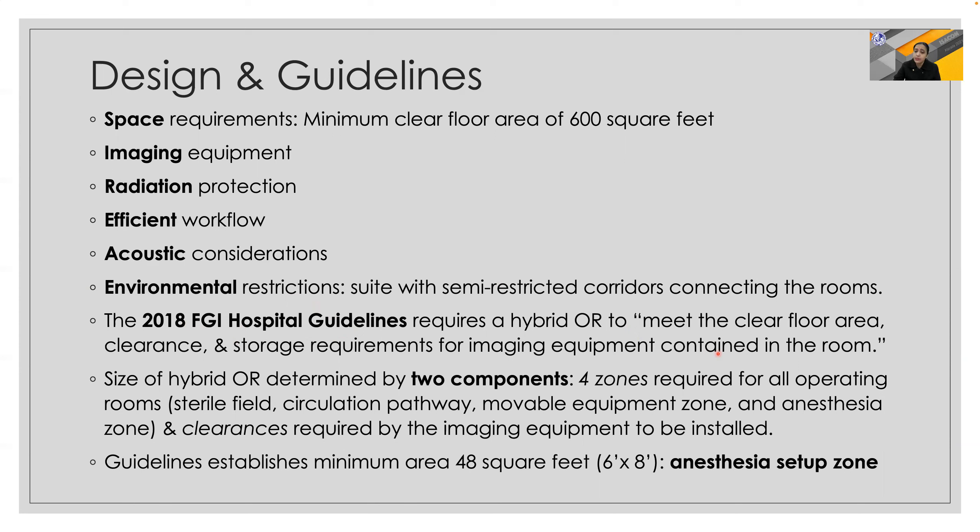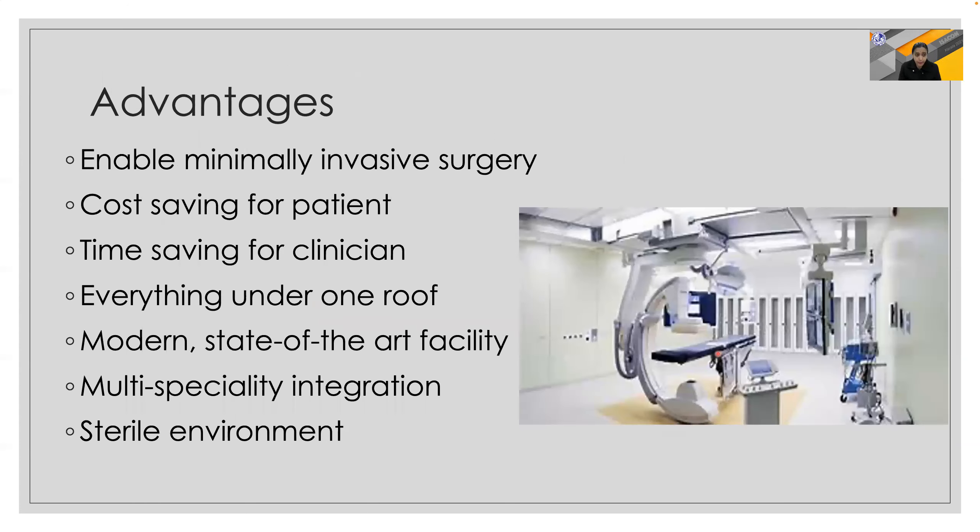The size of the hybrid OR is determined by two components: mainly the four zones required for the operating rooms and the clearances required for imaging equipment to be installed. It establishes a minimum area of 48 square feet for the anesthesia setup.